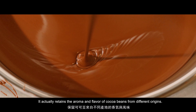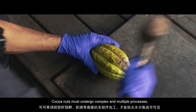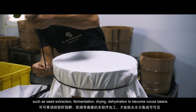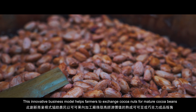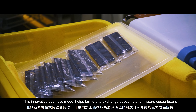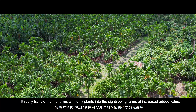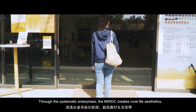It actually retains the aroma and flavor of cocoa beans from different origins. Cocoa nuts must undergo complex and multiple processes, such as seed extraction, fermentation, drying, and dehydration, to become cocoa beans. This innovative business model helps farmers to exchange cocoa nuts for mature cocoa beans with high economic value, or chocolate products for sale.